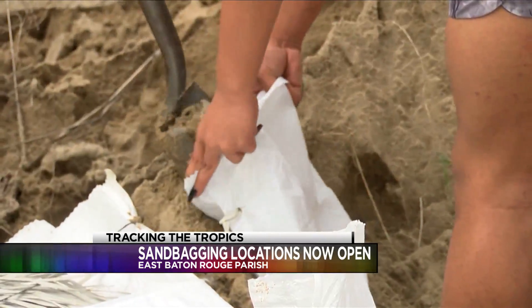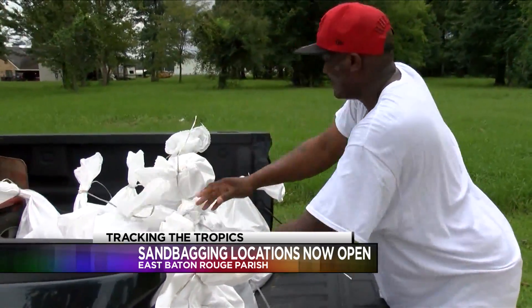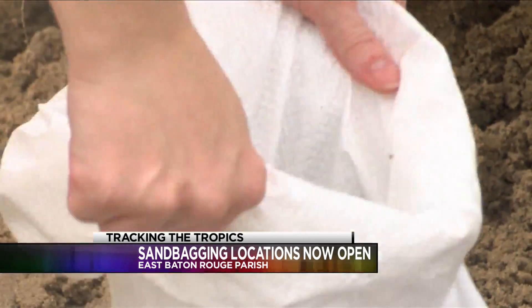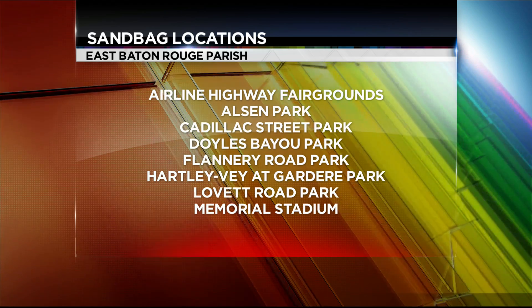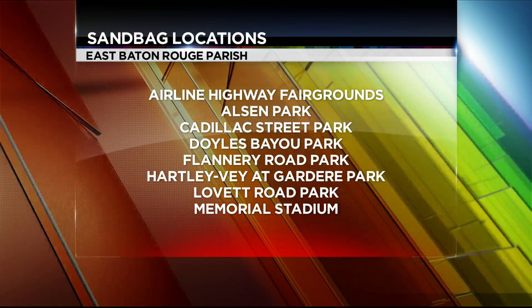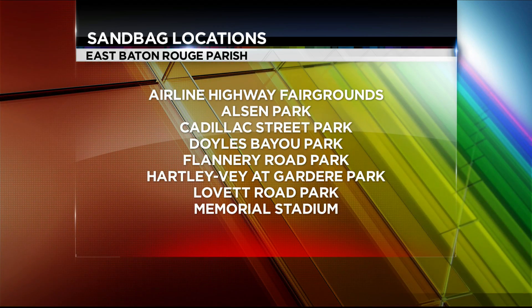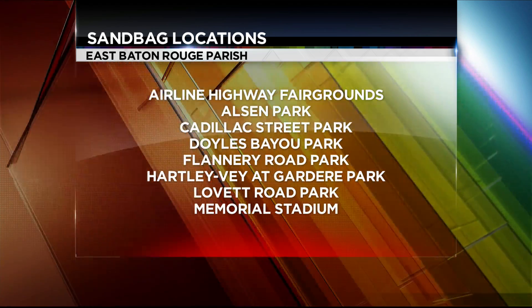There's a total of eight locations throughout East Baton Rouge Parish, and city officials partner with Breck to have these locations open. Here's a list of those Breck parks where sandbags are available — some of those locations are the Airline Highway Fairgrounds, Cadillac Street Park, Flannery Road Park, Lovett Road Park, and Memorial Stadium. Due to construction, sand has been moved to the back parking lot if you're going to pick up sandbags from Lovett Road Park.